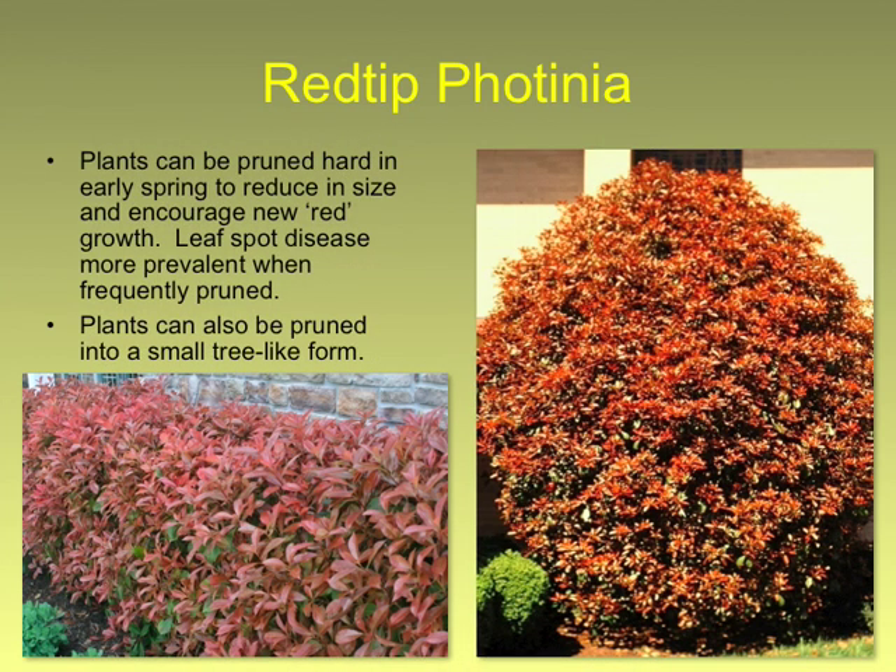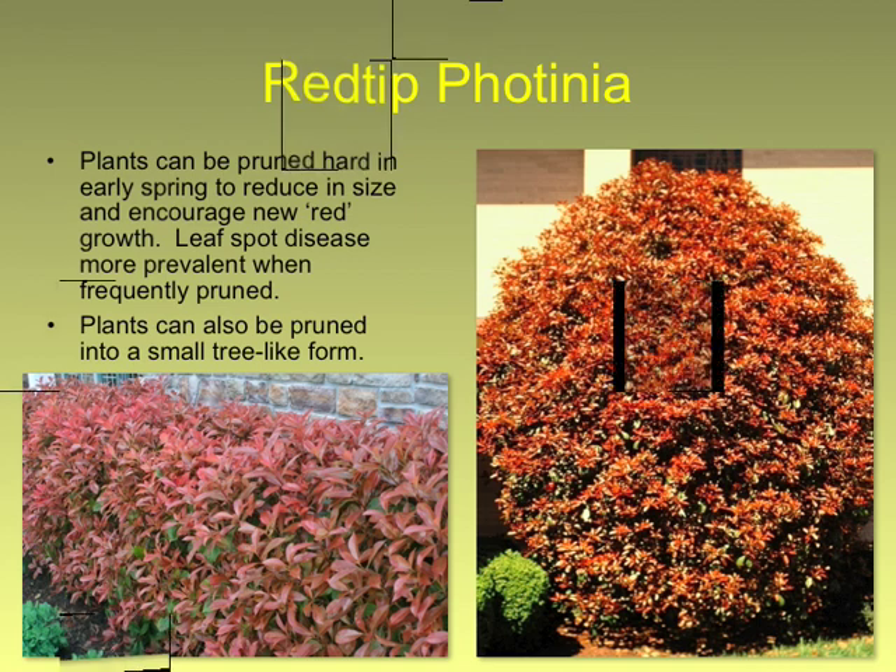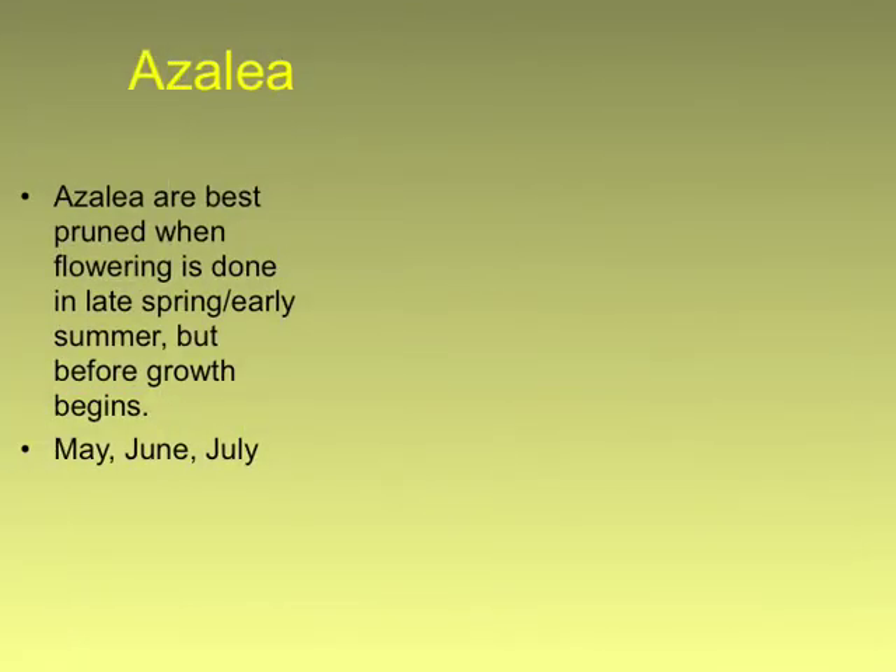Photinia is a plant that responds well to renewal pruning, but it has difficulties in our area. People tend to shear them, and the more you shear them the more they tend to get a leaf spot disease, which is very serious for photinia. So either try to let your photinia go or try to change to a different plant — they have many difficulties, and trying to manage the disease with fungicides is not very practical.